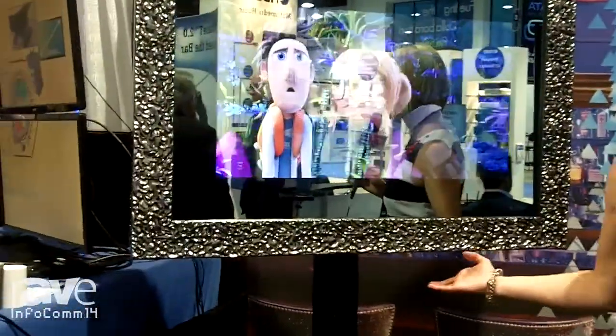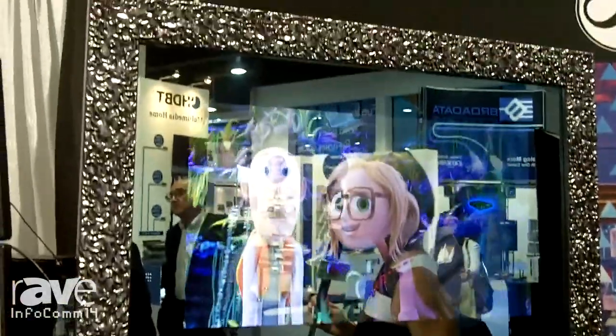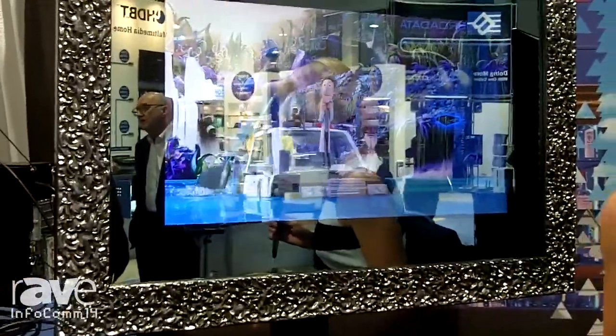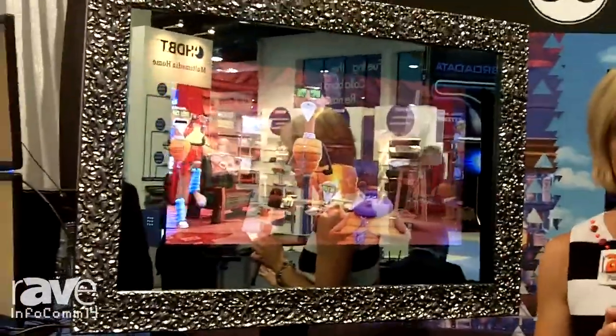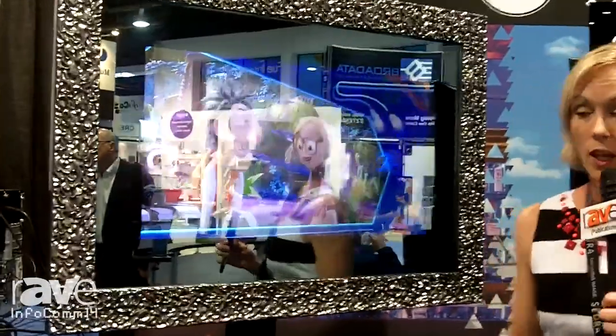Finally, we have what's called our Premier Series TV Mirror. This is a great way to incorporate technology into any commercial space, whether it be boardrooms, lobbies, elevators — you name it. This is a great way to have technology in that space without compromising the design. We have a 32-inch here, which is the smallest of three sizes — it goes all the way up to 65 inches. It's a nice way to showcase an LCD within that space, and if you don't want the LCD on, whether it be a restaurant or something like that, you can simply turn it off and it becomes a mirror.